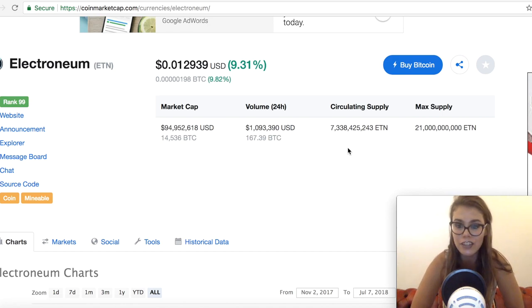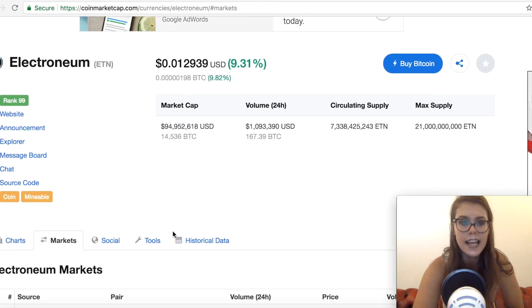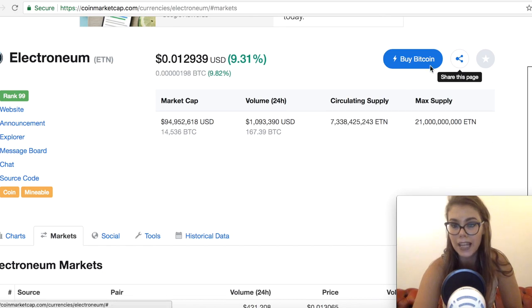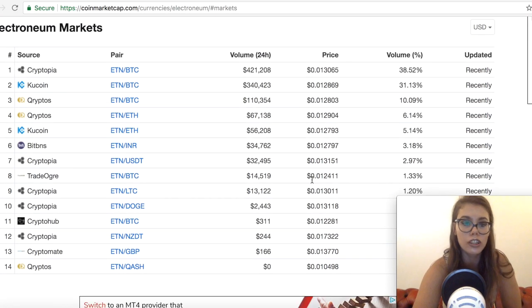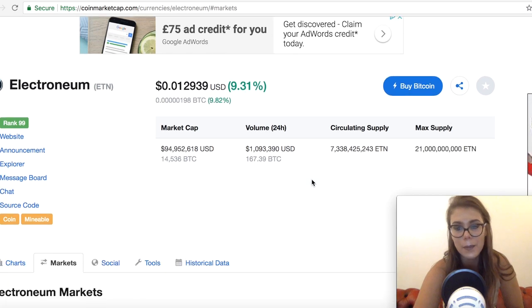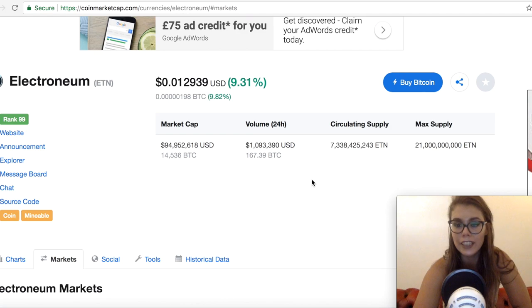For those of you not yet invested but interested: Electronium is below a hundred million market cap with a maximum supply of 21 billion. You can get it on Cryptopia, KuCoin, and Crypto-Markets, mainly traded with Bitcoin and some Ethereum pairs. Most people have KuCoin nowadays, but if you want a wide range of crypto assets, unfortunately using multiple exchanges is one of the steps you have to take.